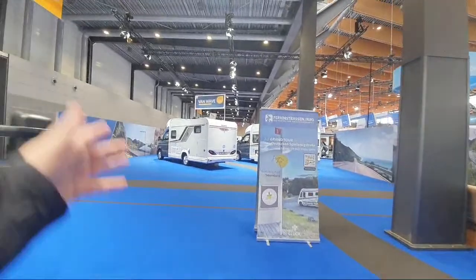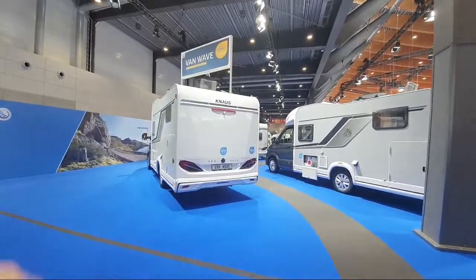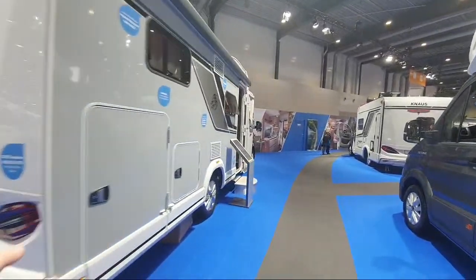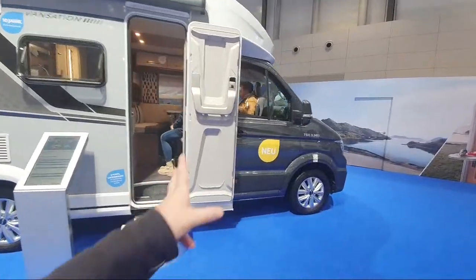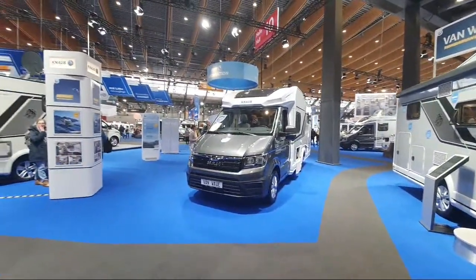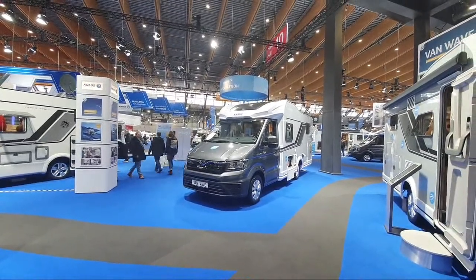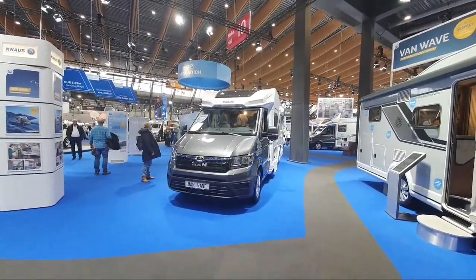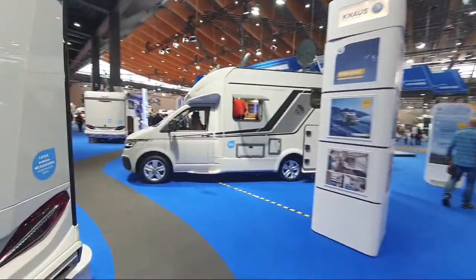Here we've got something called the Van Wave - they've introduced this thing called the 'Live Wave,' spelling 'live' in a rather odd manner. It's on a MAN with a German layout in the back, rather similar to the one we just saw. I'll point out that at this event there are not so many people here as I expected - in previous days when I've done these lives it was rather difficult to film because of the crowds.